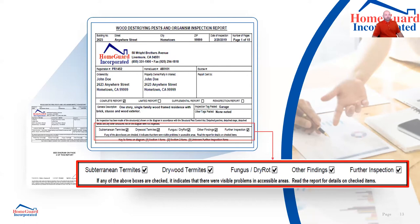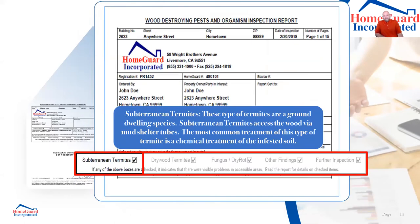Subterranean termites are ground-dwelling — they access wood via mud shelter tubes. The most common treatment is a chemical treatment of the infested soil. When I'm crawling underneath your house, what I'm looking for are these little mud tubes. Breaking down the word: sub — below, terrain — in the earth. Subterranean termites live in the ground; the mud tubes are their way of getting from the ground safely to a piece of wood.